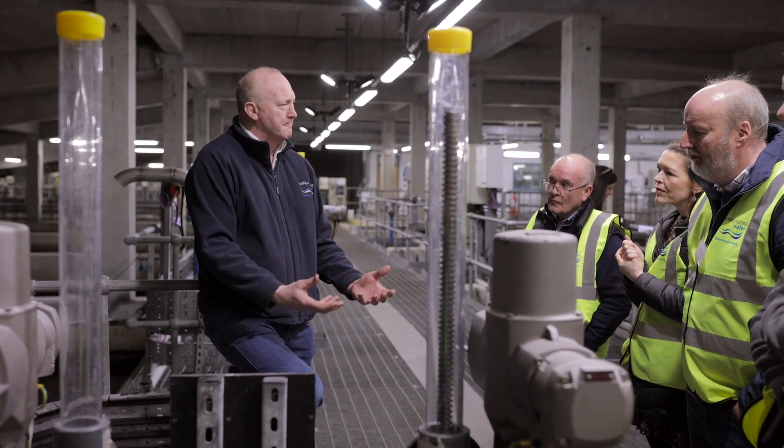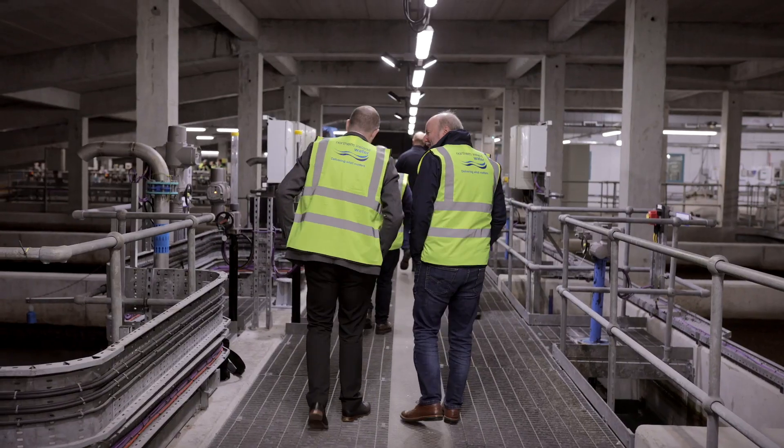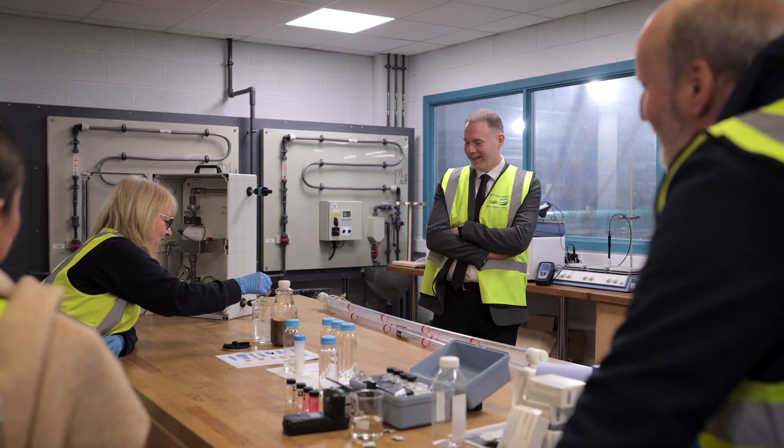It's absolutely amazing what they can do here. Every time we turn the tap on and get a drink of water, we'll be thinking a wee bit more about the process. Water is a very precious commodity, and to see how it comes in, how it's treated, and then sent back out to us to use safely in our homes — it was fantastic.